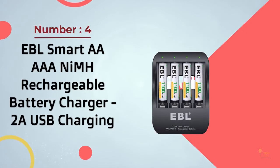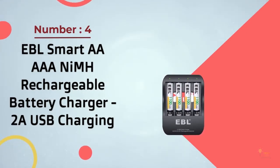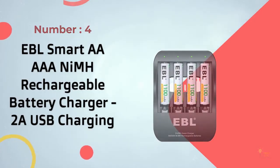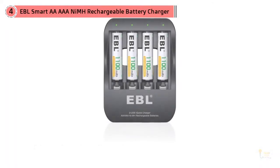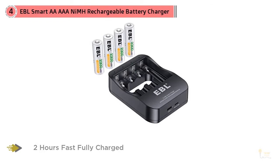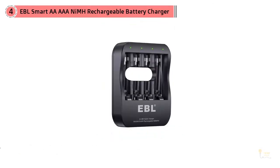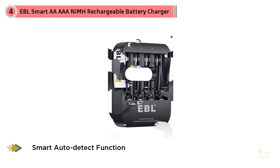Number 4: EBL Smart AA AAA NiMH Rechargeable Battery Charger with 2A USB charging. This charger is powered by either USB-C or micro-USB, giving you two convenient ways to charge your batteries from a USB charger you already have. The EBL 6201 offers many of the same features as the Panasonic — it charges up to four batteries at a time, has an auto-shut-off feature, notification lights above every battery slot, and is fairly small and compact.